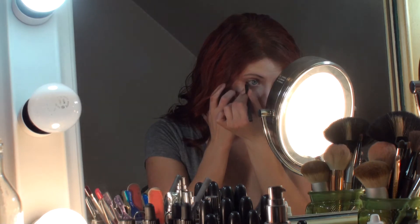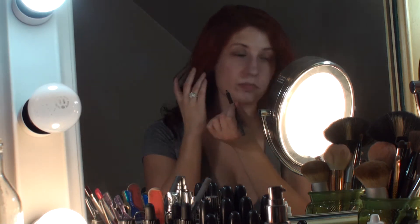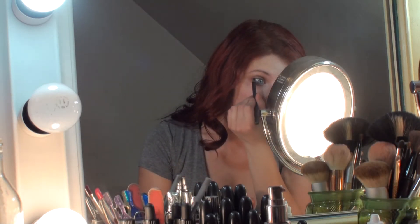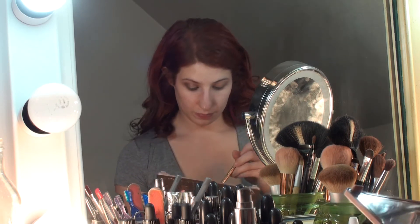I always start on my eyes first, because any fallout or any touching of your face while you're doing your eye makeup is not going to ruin all of the hard work you put into your face makeup. So I start by rimming the waterline lightly with the black eye pencil, then go in with a bronzy eyeshadow.